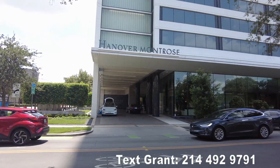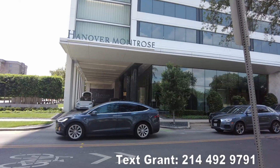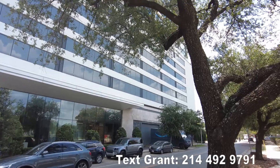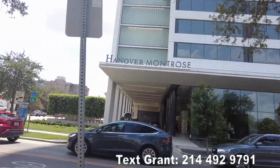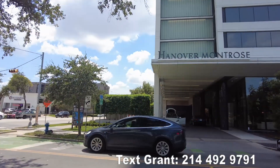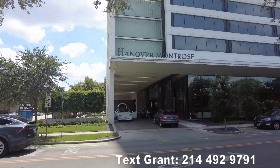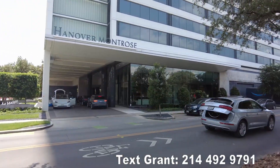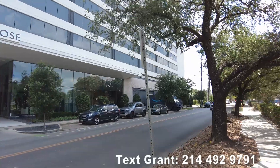Howdy everyone, this is Grant Bynum with Uptown 101. We're gonna look today at the Hanover Montrose — a gorgeous high-rise in the Montrose area of Houston. We're gonna see the most detailed tour ever put on film of the Hanover Montrose. We're gonna go inside, look at the amenities, see a couple of models, and get a great picture of what life is like if you were to live there.